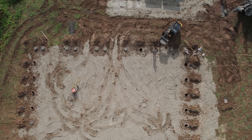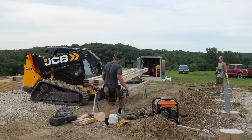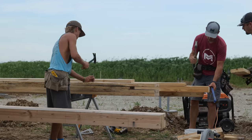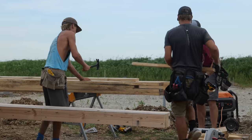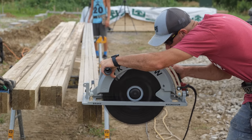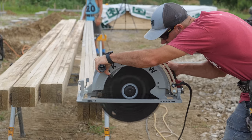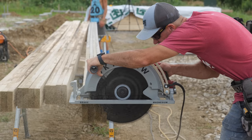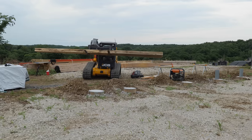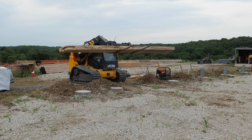The footings were in the ground and set, and a lumber pile that we'd been staring at for quite some time was starting to move into position. Today it was time to get these posts moved and to build some walls.